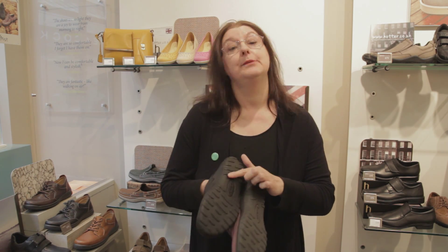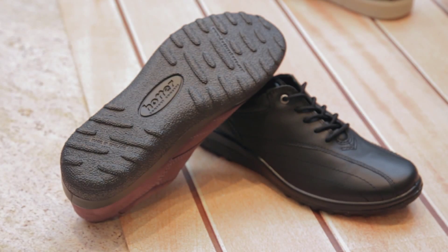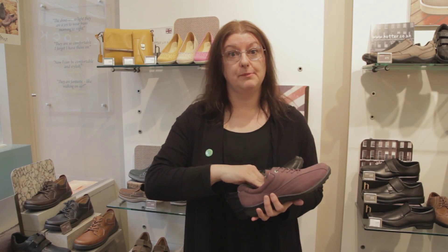And the secret is in the poly Eurozone sole. It's got lots and lots of tiny little bubbles in there which cushion you as you walk. It's got fabulous arch support in the shoe to keep your feet in the right position.